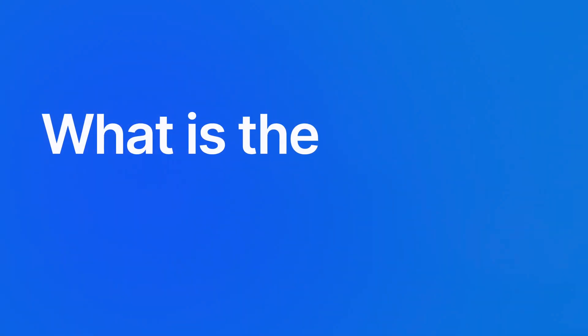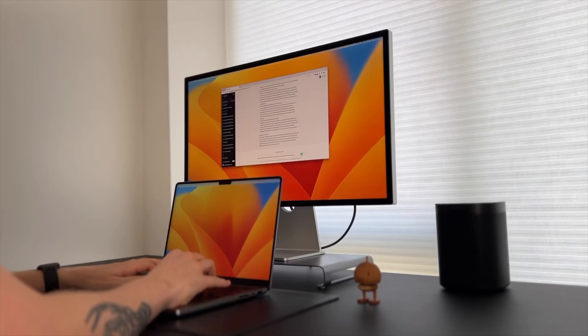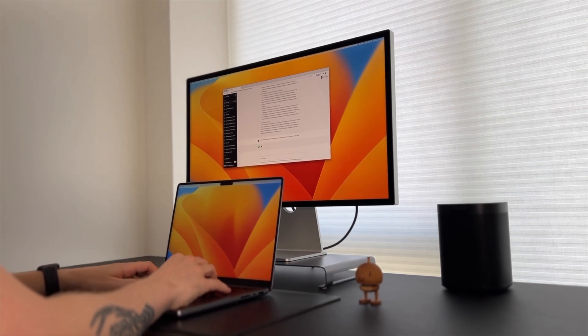I've seen this question over and over again: what is the best AI copywriting tool? And there isn't a right or wrong answer to this question. But what if I told you you've been approaching AI copywriting wrong the entire time? Let's get into it.